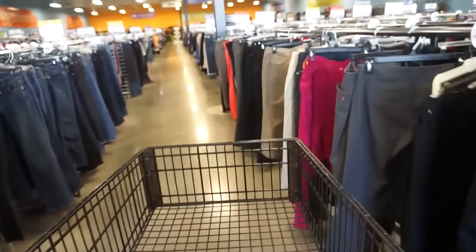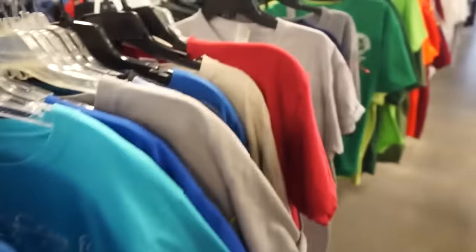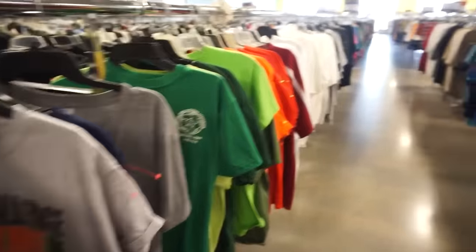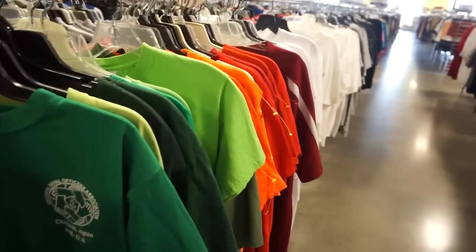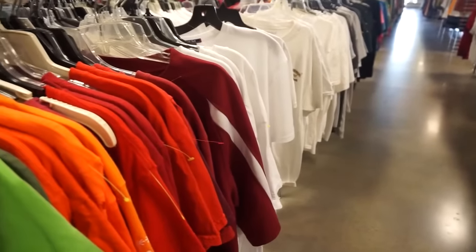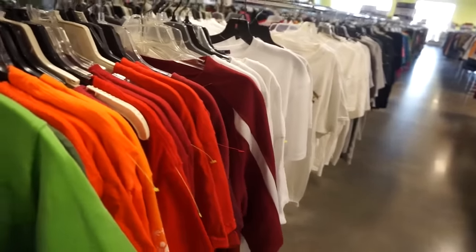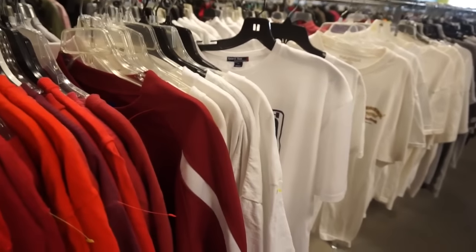Last but not least, we're going to go ahead and go to the men's section and look at their shirts and see what they have there. I am looking at the men's t-shirts now, but this is pretty much going to be a fail for me because I have not seen not one even remotely cute shirt that I could distress and wear with some jeans or something. So I'm going to have to just let this one go.